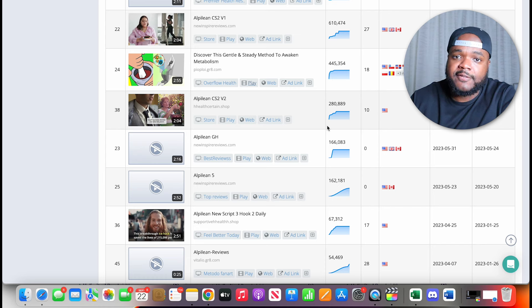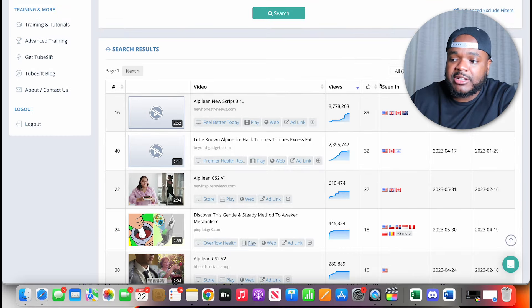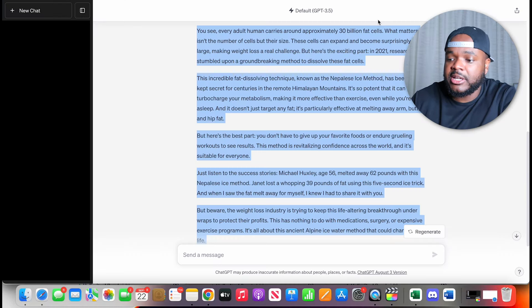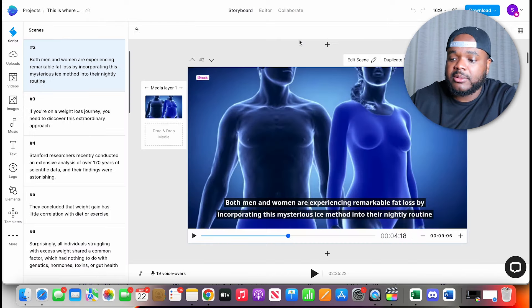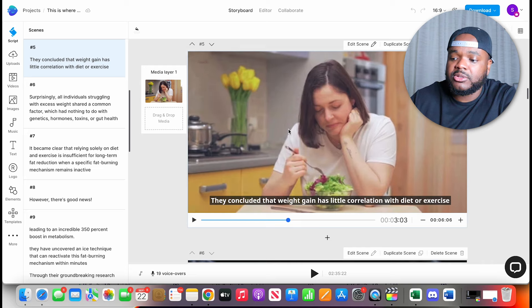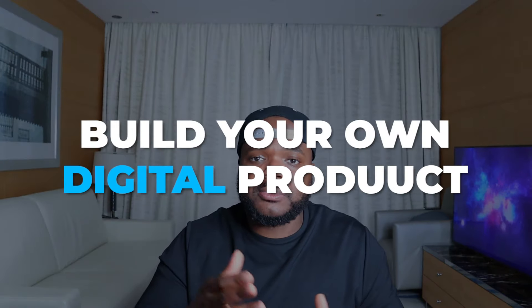That's basically how this side hustle works. Find an affiliate product and get your affiliate link. Figure out which YouTube ads people are running right now. Find a winning YouTube ad using Video Ad Vault. Get the transcript using a site like youtubetranscript.com. Go to ChatGPT and rewrite it so it's not the exact same one. Then use NVIDIA to recreate the entire video and use it to generate affiliate commissions.